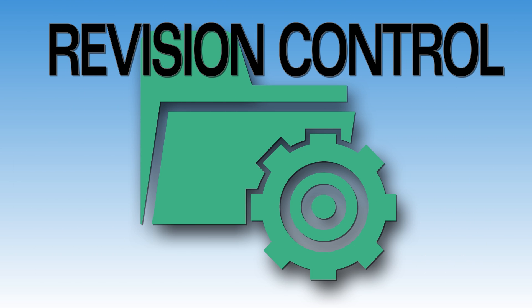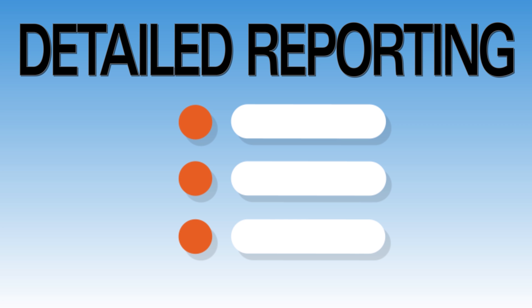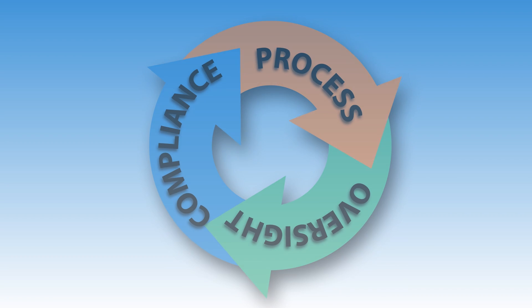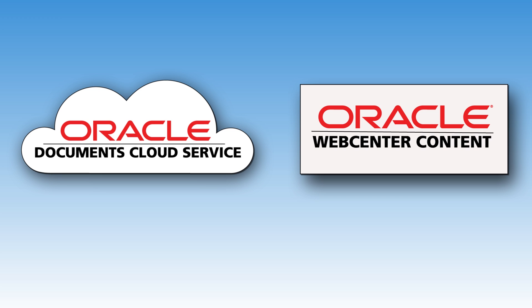Powerful revision control keeps track of changes and detailed reporting lists file access so you can build processes and oversight necessary for today's compliance requirements.